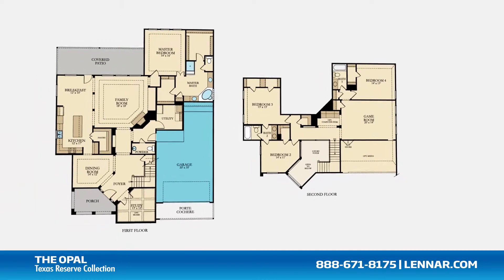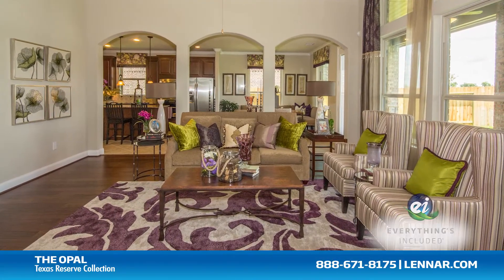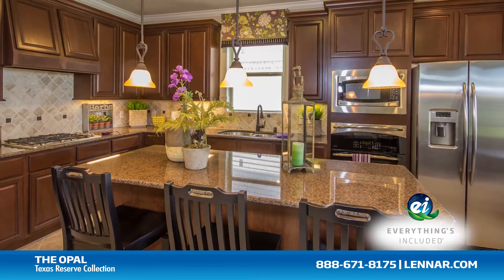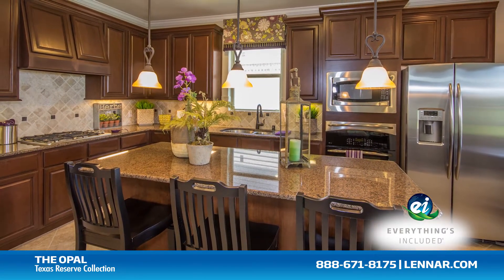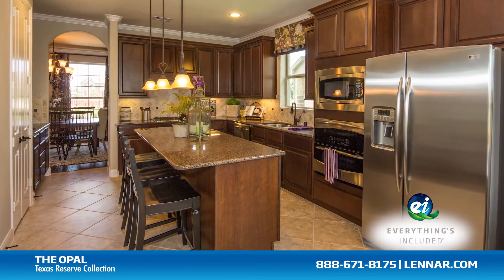And a tandem three-car garage. Because Lennar is the only home builder in Houston to offer everything's included homes, the Opal also includes all of the energy features, kitchen appliances, and luxury designer upgrades that you've come to expect from Lennar.